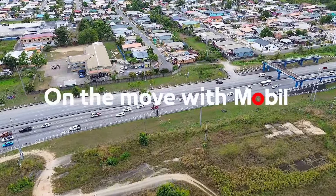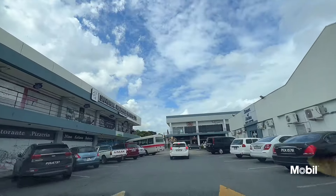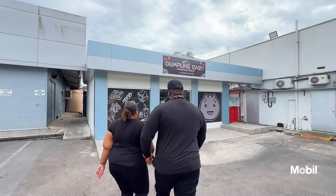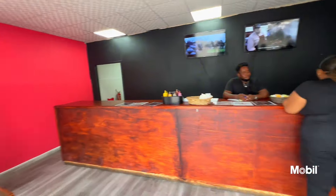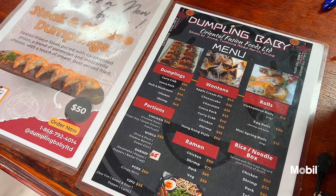We're on the road with Mobile again, and we're in Arima — Shops of Arima to be exact — and we're looking for Dumplin' Baby. Just look right across the car park and you'll find us. Usually open at 11 and we go until 7, depending on the crowd, from Monday to Saturday.